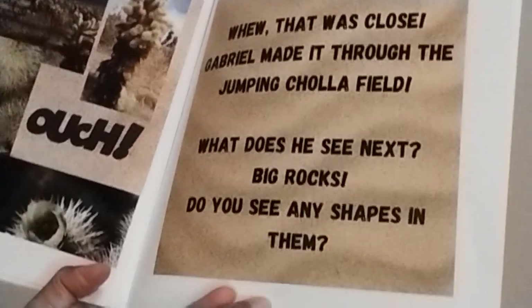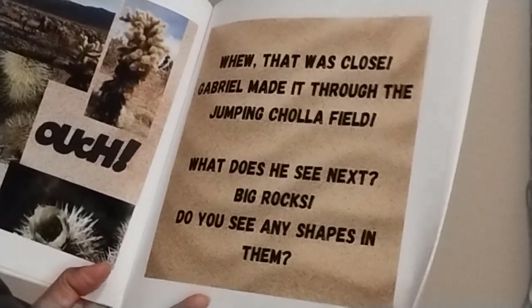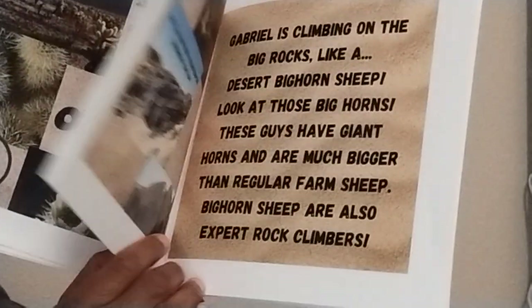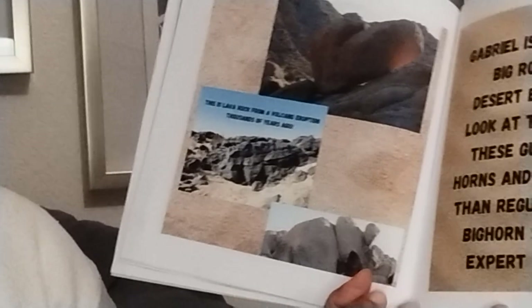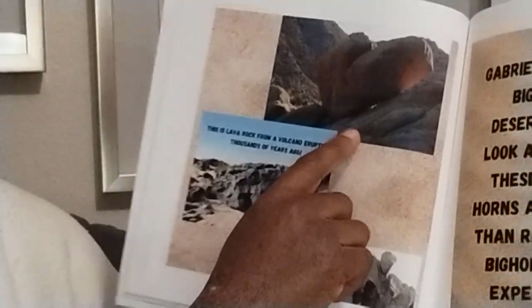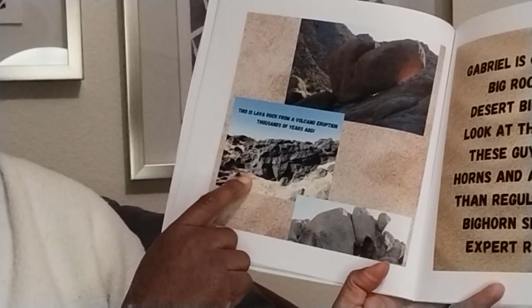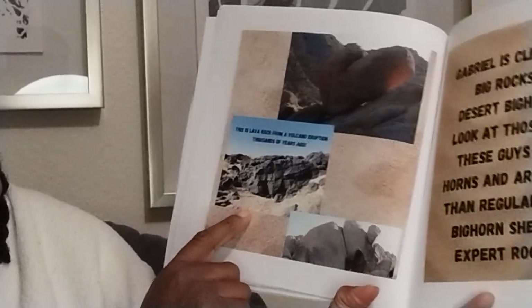What does he see next? Big rocks! Do you see any shapes in them? Let's find out. Oh, this one looks like a heart. This is lava rock from a volcano eruption thousands of years ago.